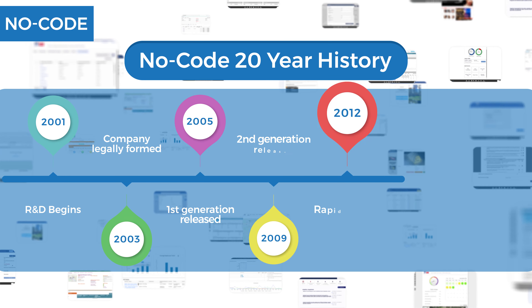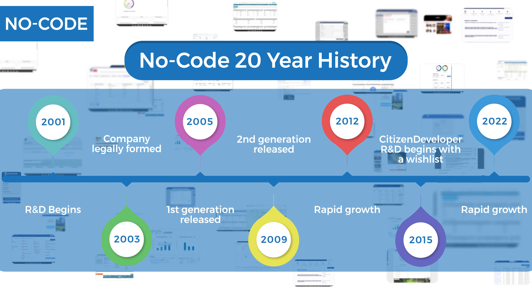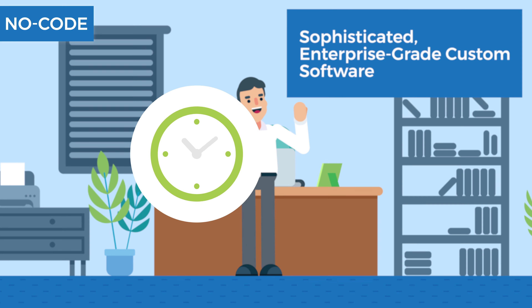For over 20 years, we've been using no-code to deploy hundreds of applications across the globe. In partnership with CDW, you can now enjoy sophisticated enterprise-grade custom software at a fraction of the time and cost.